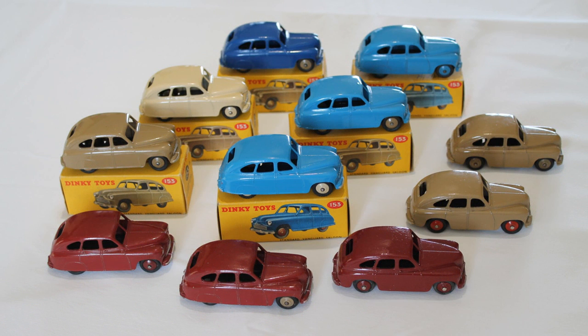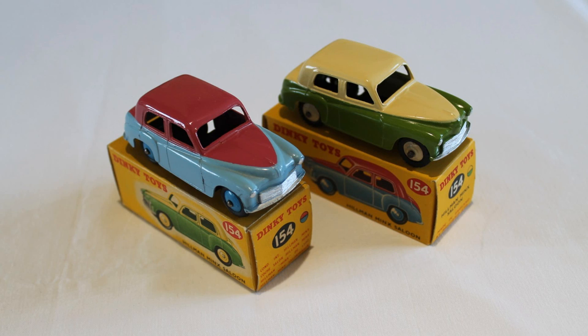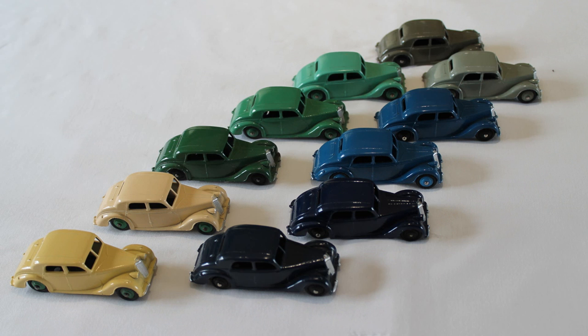The first significant Dinky releases after the war were the 40 Series All-British Saloons, and the first new model car released was an Armstrong Sidley Coupe. These were the opening chapter of the golden age of Dinky Toys in the post-war era, and represented far greater accuracy and detail than their pre-war relatives. These were very popular and today are often considered by collectors to be the quintessential Dinky Toys models.